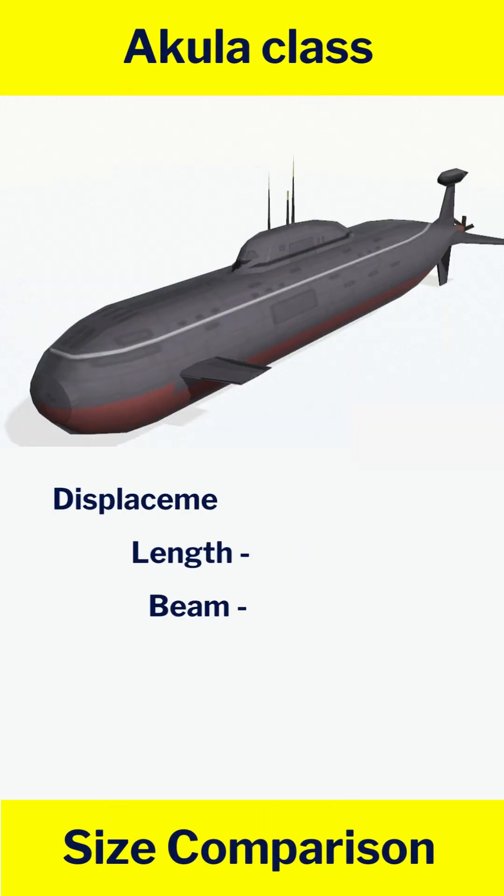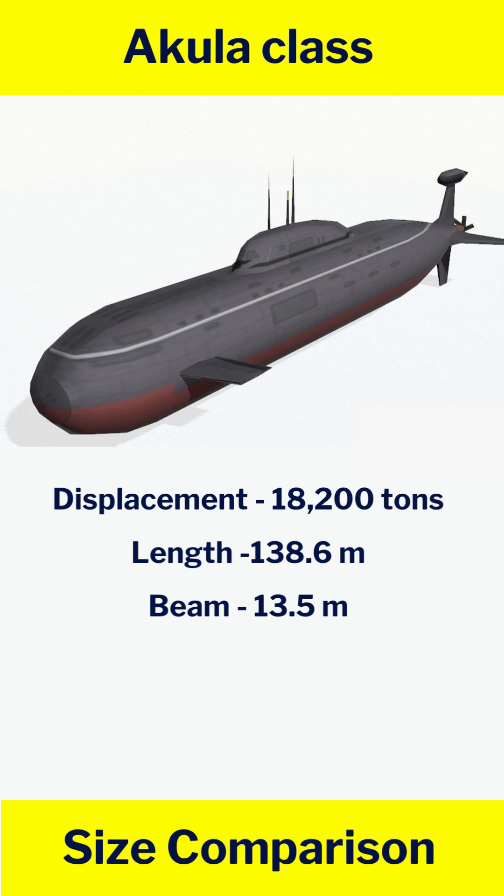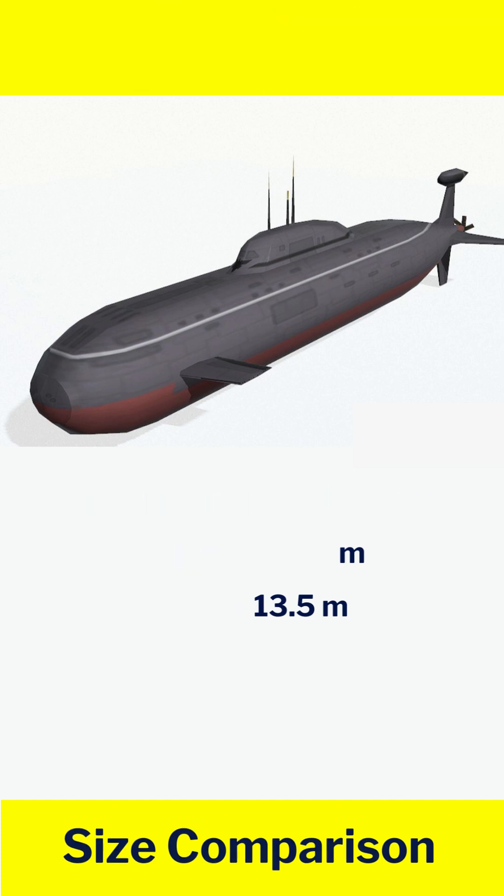Akula class: displacement 18,200 tons, length 138.6 m, beam 13.5 m.